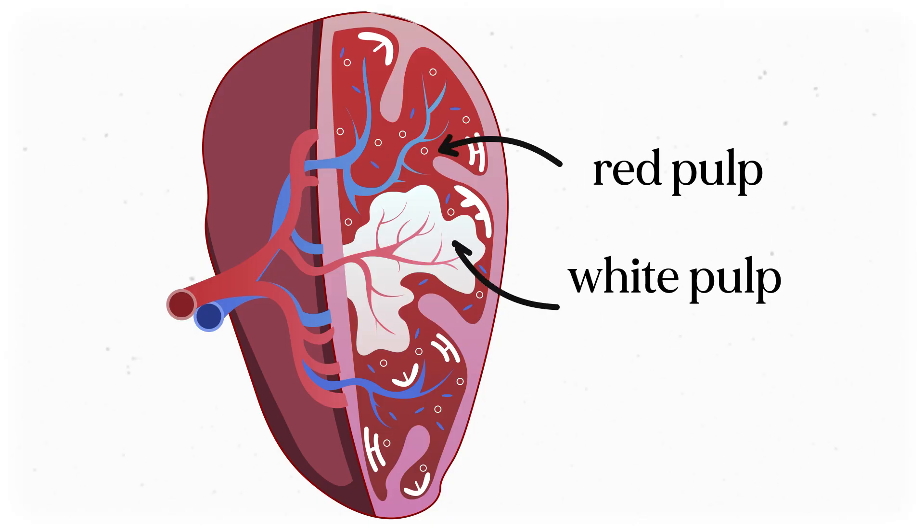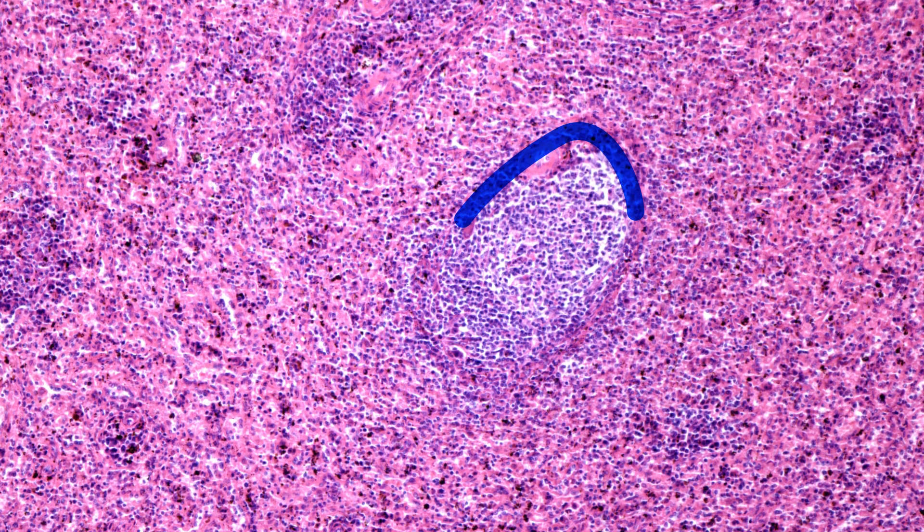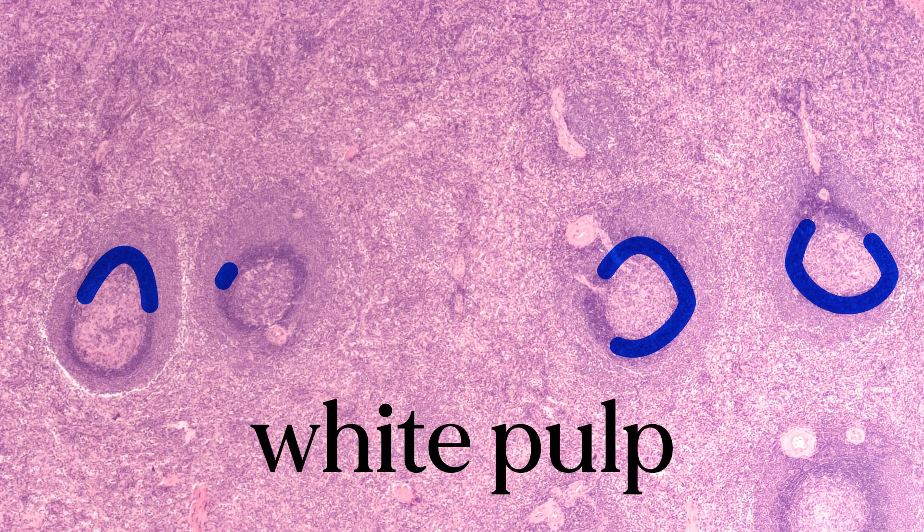The spleen recycles some of the molecular components like hemoglobin so they can be used when making new cells. Now the bulk of the spleen is made of what's called pulp, and there are two types: red pulp and white pulp. Because of how we have to stain them and look at them under a microscope, the white pulp looks more like purple nodes while the red pulp looks mostly pink. White pulp is pretty much a clump of lymphocytes stacked around a blood vessel, so the white pulp is where the majority of the white blood cells live in the spleen.